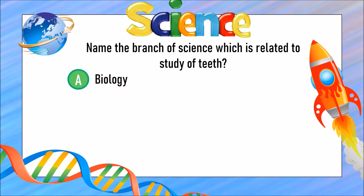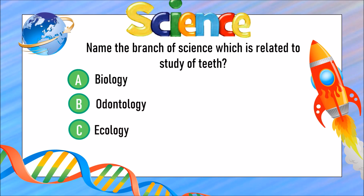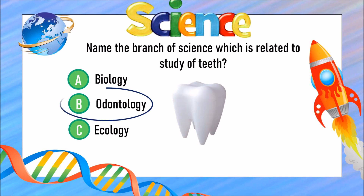The branch of science related to the study of teeth — is it A) biology, B) odontology, or C) ecology? The answer is B) odontology.